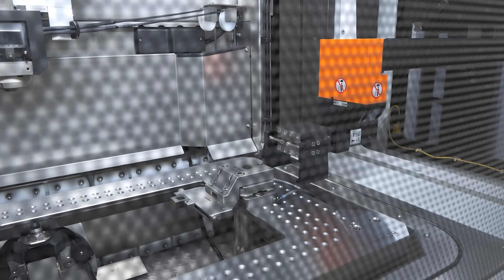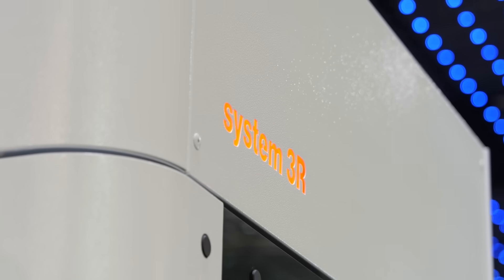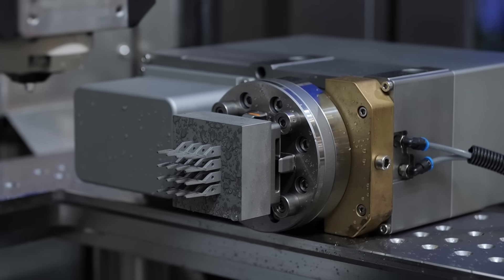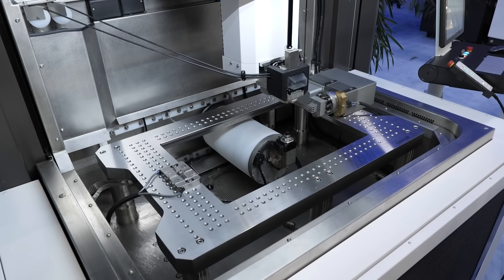We're talking about how System 3R comes together with yourselves to provide work holding — but this is work holding that needs to hold completely different shaped parts. For example, wire EDM versus milling, whether you've got a horizontal or vertical machine tool, or a laser, which is a completely different way of holding a component. You need different vices, different pieces of work holding, different rotary tables. How does System 3R offer enough work holding for this range of machines?